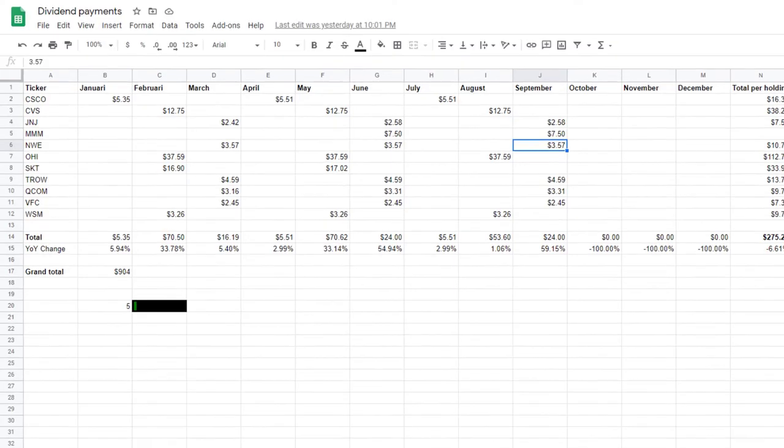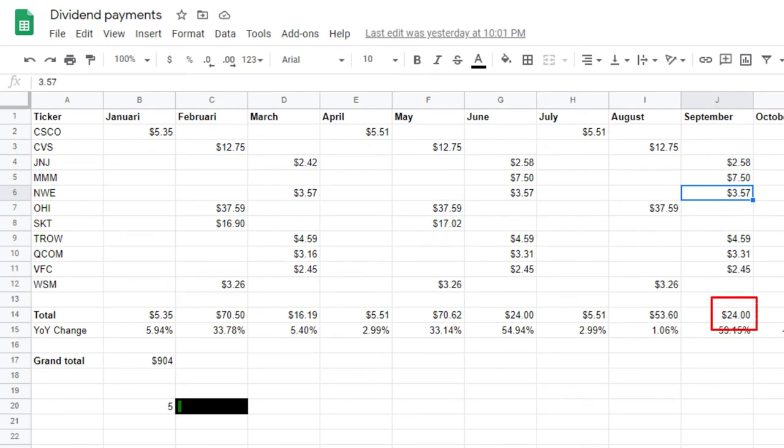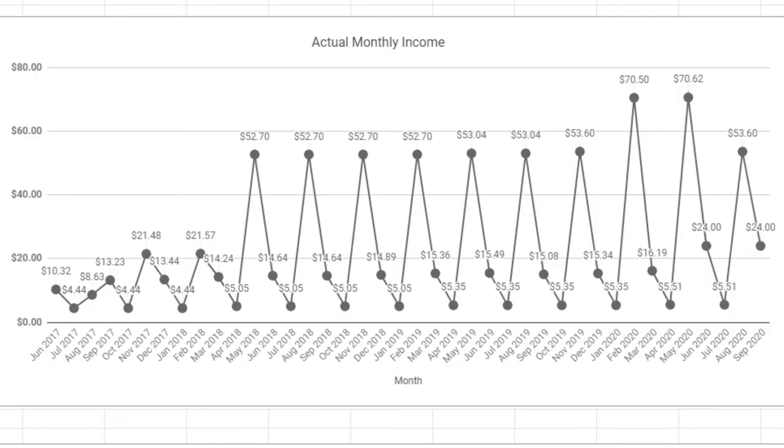The month of September brought me $24 in dividends. This is up 59% year on year, which mainly has to do with the purchase of 3M at the beginning of the year. Quarter over quarter there is no increase because no new purchases were made and there were no dividend increases. So it might look like a boring month and watching paint dry, but don't forget that I can use those $24 to purchase new shares. Consider I have deposited about $130 each month — that is almost 20% of a free deposit.